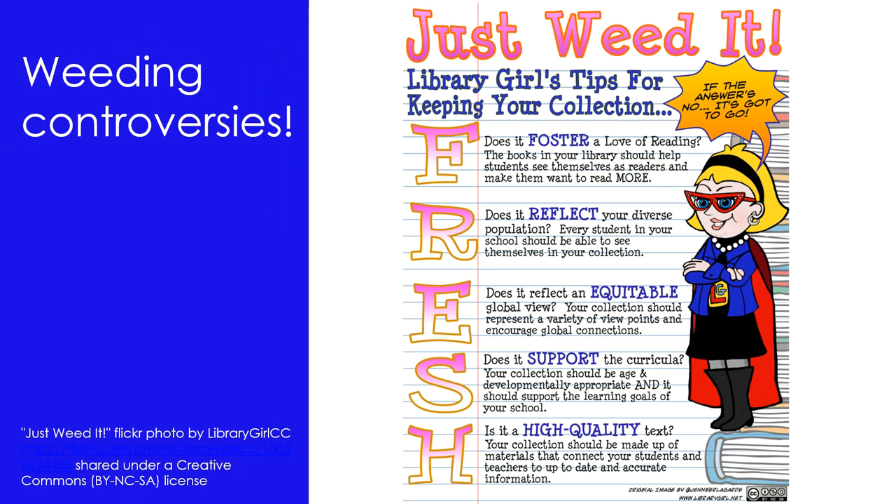Weeding can be a difficult part of collection management. There are a range of reasons why, in a busy schedule, weeding may be neglected. Some of you might have experienced thoughts like: 'What? Throw away a book? It might be needed sometime in the future.' Or, 'This is a good book — I read it when I was a kid.' It's also sometimes difficult to admit when we've made selection mistakes, particularly if we were heavily invested in the collection development process.